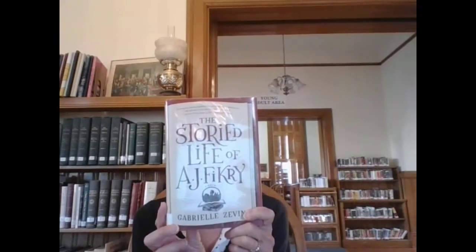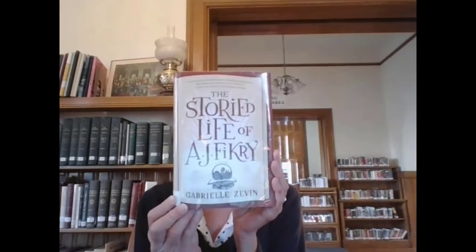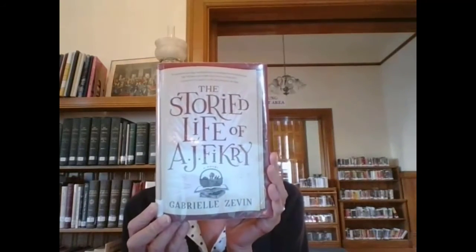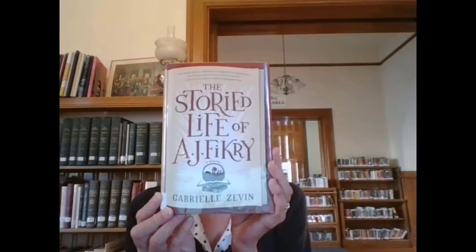So again, this is The Storied Life of A.J. Fikry, and it's by Gabrielle Zevin, who has written some other books. All of her books are very different, and I haven't read one yet that I didn't enjoy — but this will always be my all-time favorite.